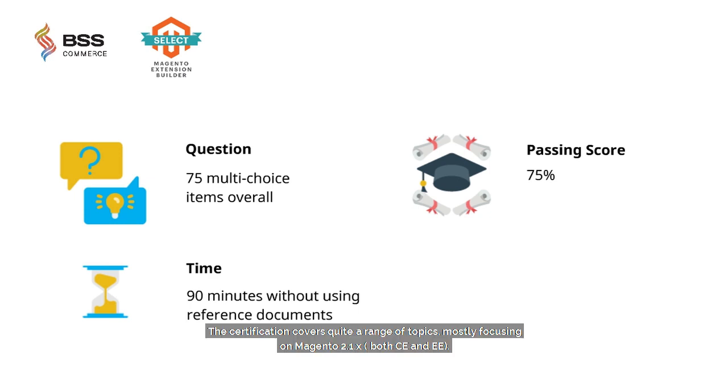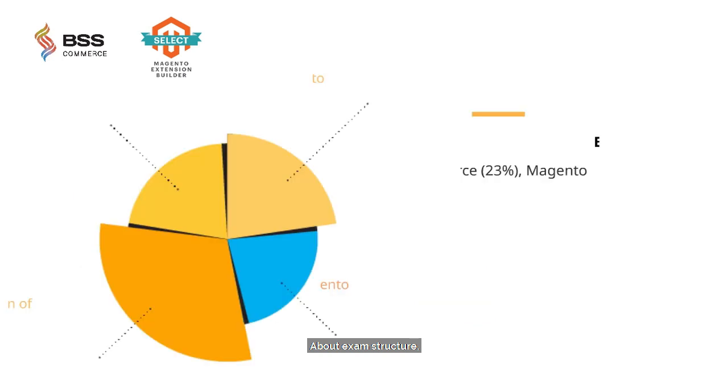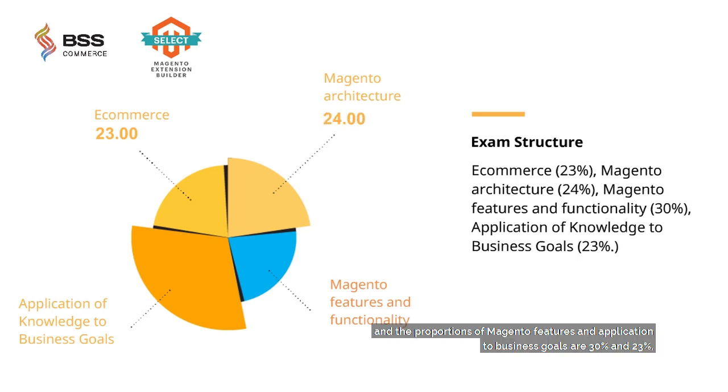The certification covers quite a range of topics, mostly focusing on Magento 2.1.x. However, I personally think that the questions will soon change to Magento 2.2.x in upcoming exams. About the exam structure, e-commerce accounts for 23%, Magento architecture for 24%, and the remaining topics cover additional areas.